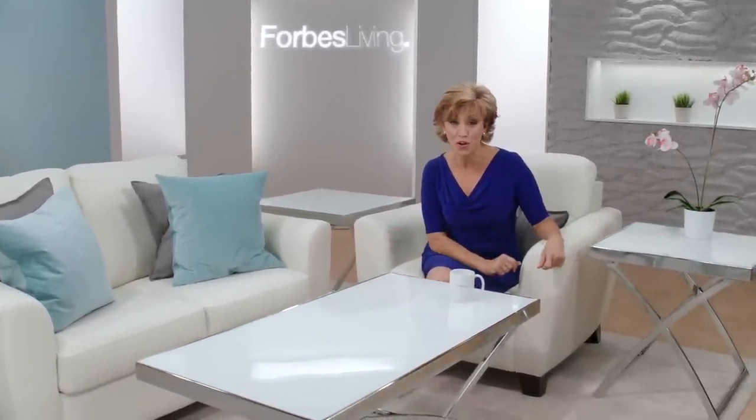Hi everybody, I'm Forbes Riley, and welcome to Forbes Living, where we make the world your stage.